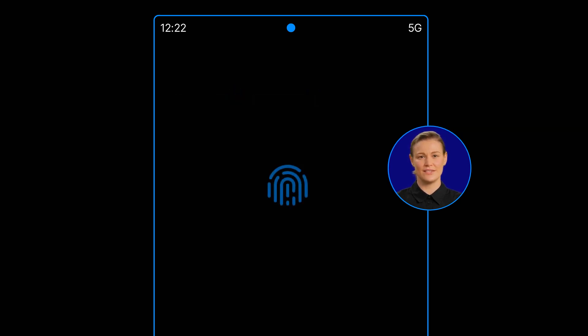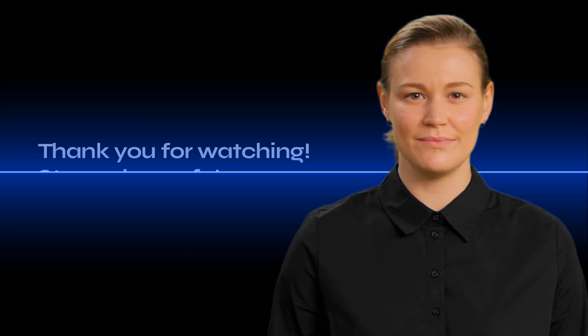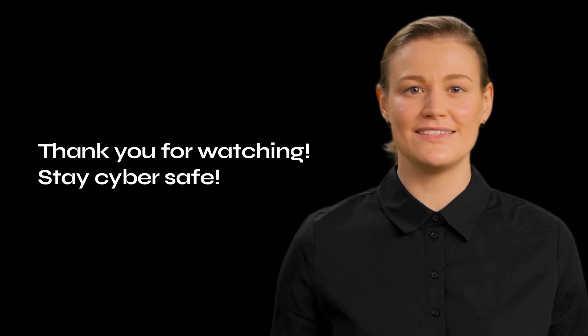We also use a physical security key for certain devices, adding an extra layer of protection to ensure no unauthorized users can gain access. By adopting these cybersecurity best practices, you'll be playing a vital role in protecting our organization and promoting a safer digital environment. Thanks for tuning in — until next time!